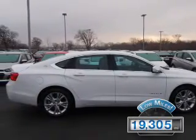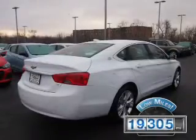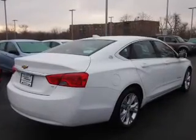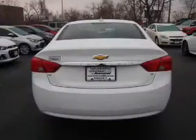With fewer than 20,000 miles, this vehicle has a long road ahead. The features include alloy rims, power mirrors, traction control, and anti-lock brakes.